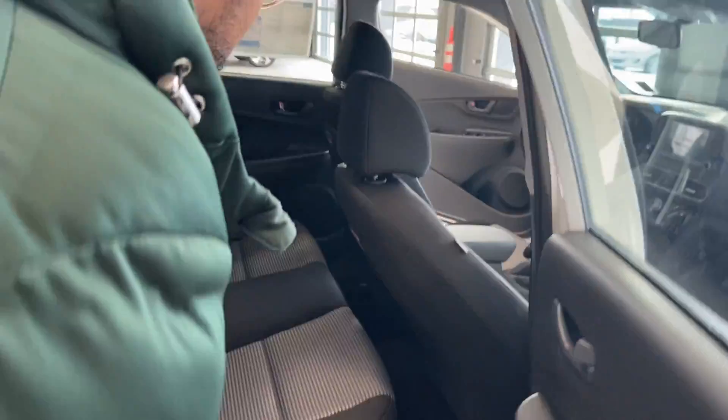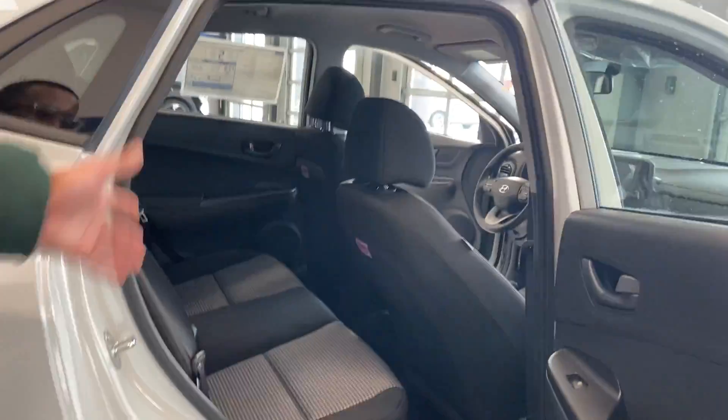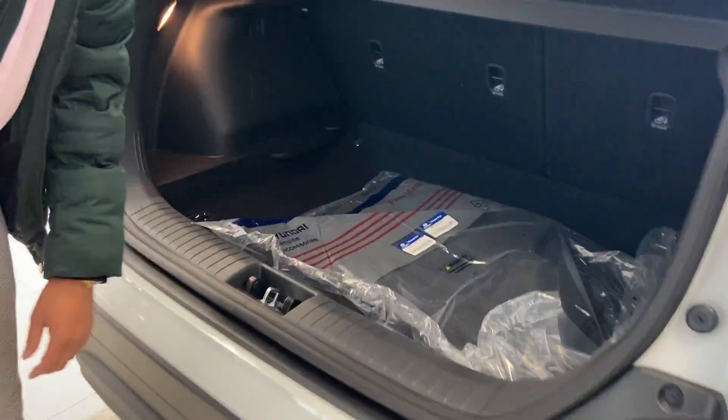This vehicle is very spacious as well with no blind spots. It has a lot of space in the back of the car, and I want to show you the privacy cover and the trunk space as well. That's your brand new 2021 baby.